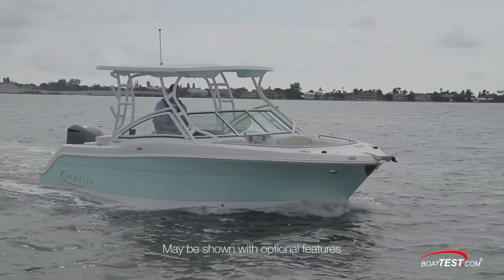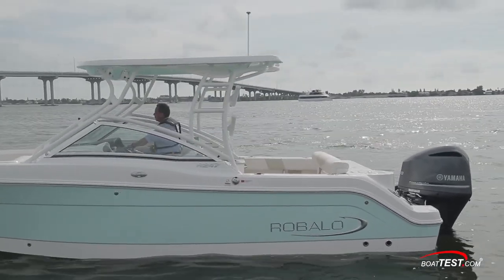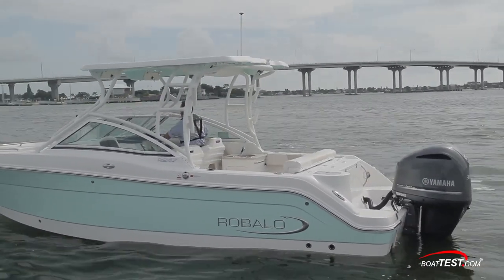The R247 is the largest boat in Roballo's dual console line. She was designed for fishing, diving, and cruising, and she can even be used as a towboat for water sports.